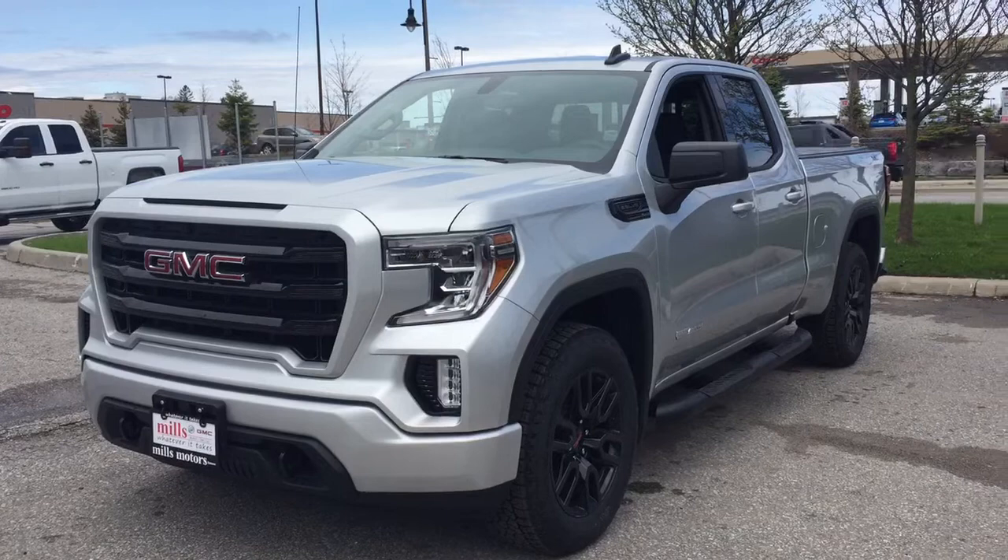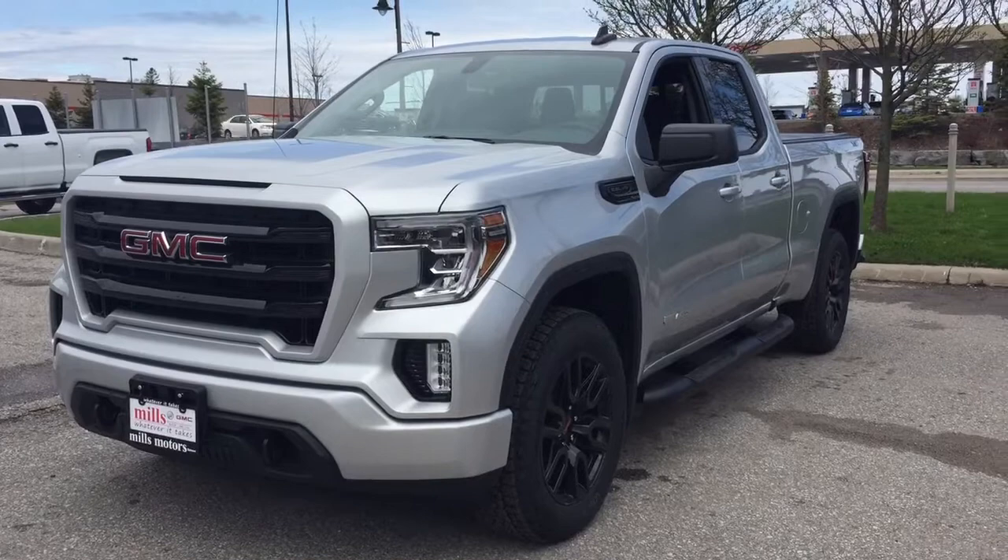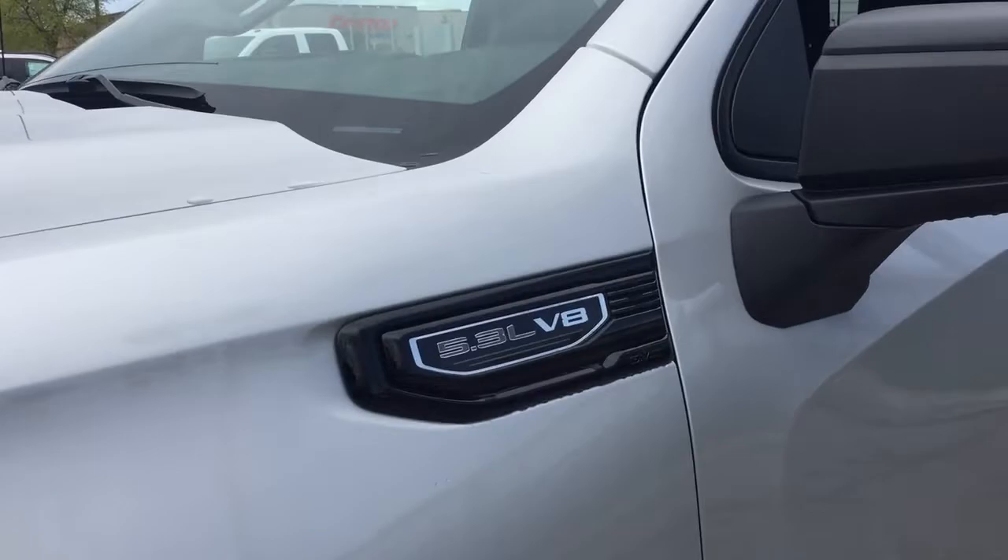It's a great day at Mills Motors, 240 Bond Street East in Oshawa. Let's check out the 2019 GMC Sierra 1500 four-wheel drive double cab — it is the Elevation Edition.